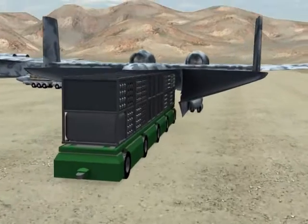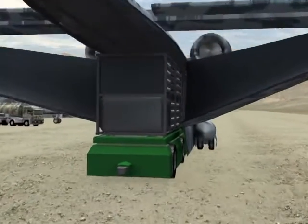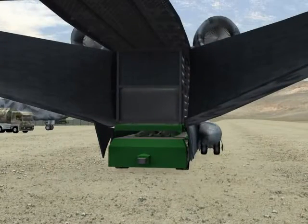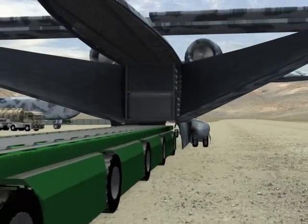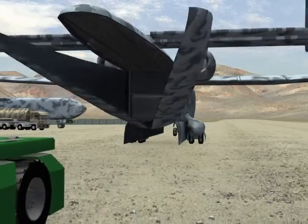Our movable platform drives right in and the containers become a structural component of the airframe, allowing this ultra-lightweight drone to carry up to 60,000 pounds.